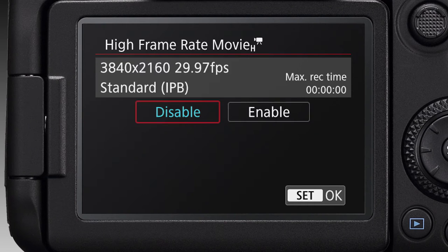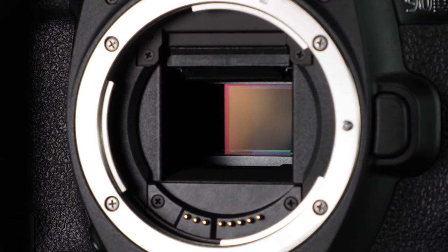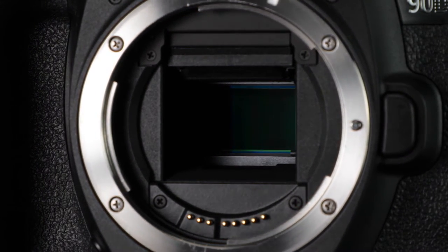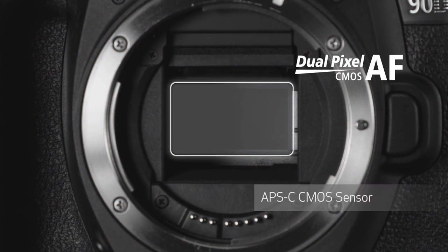High frame rate recording at up to 120p is possible in full HD. The EOS 90D's APS-C size CMOS image sensor continues to leverage Dual Pixel CMOS AF, giving it outstanding focus capabilities during both live view and video shooting. The EOS 90D now adds eye-detect AF, even in servo autofocus with moving subjects, for live view and video.